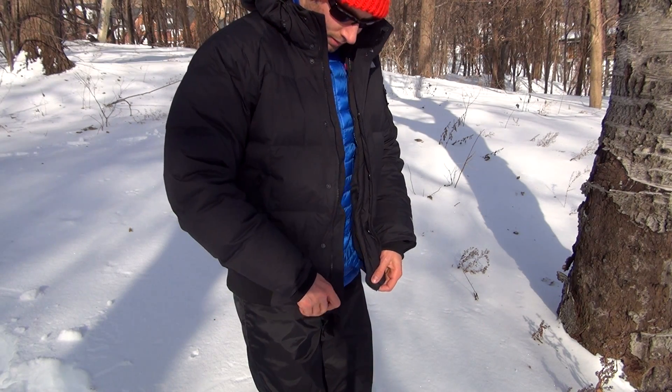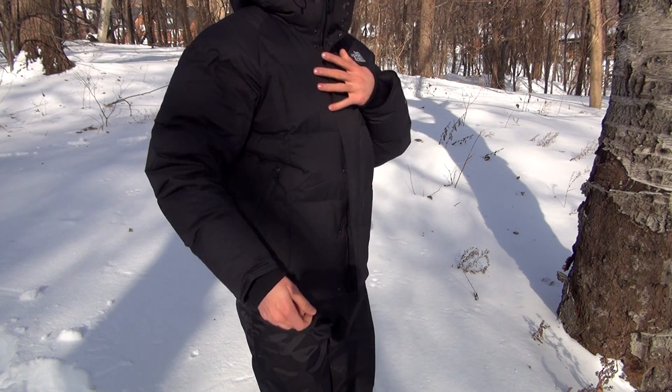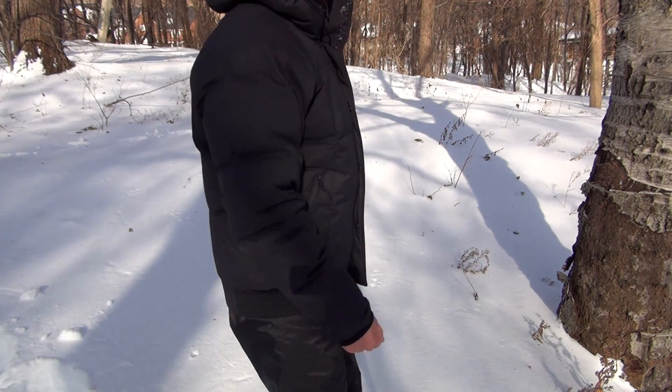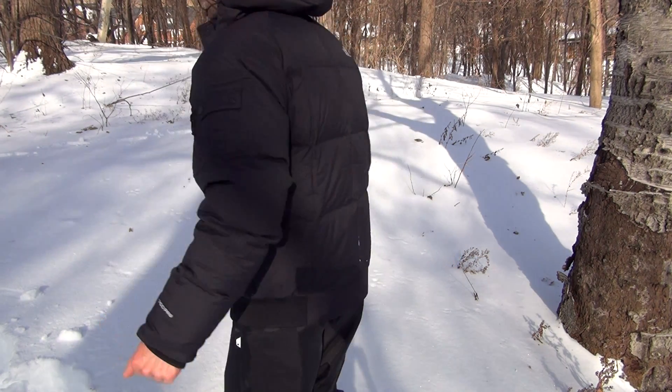Right now I have on a relatively thick long-sleeved shirt with the North Face Thermal Ball jacket underneath the Norden Bomber, and as you can see a medium size fits me quite well. I will repeat that I've never really been cold while wearing this jacket with proper layers underneath. It's minus 16 degrees Celsius right now with a windchill factor of minus 22 degrees Celsius, and I'm quite comfortable.